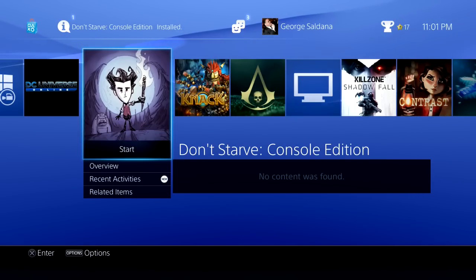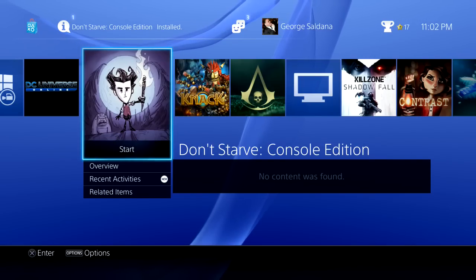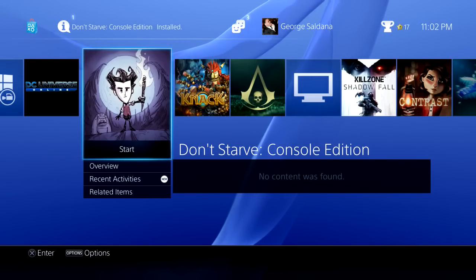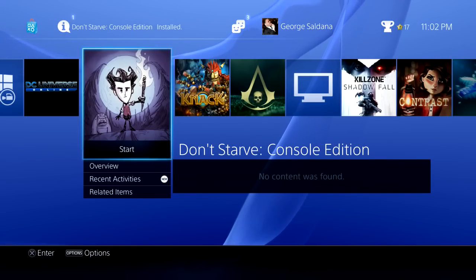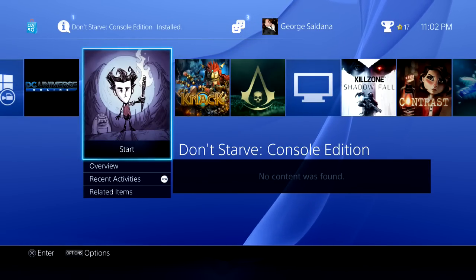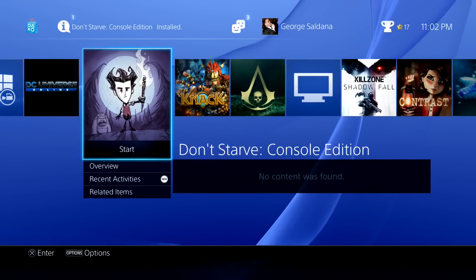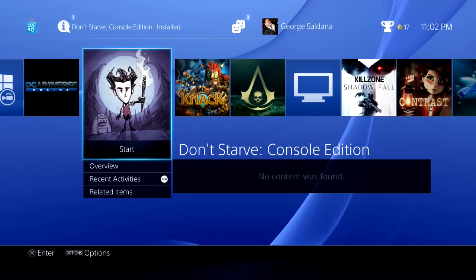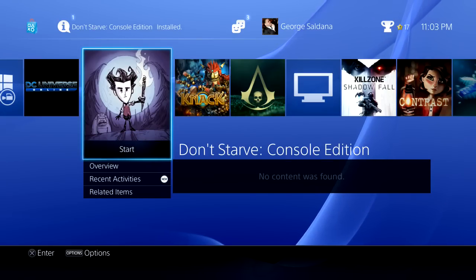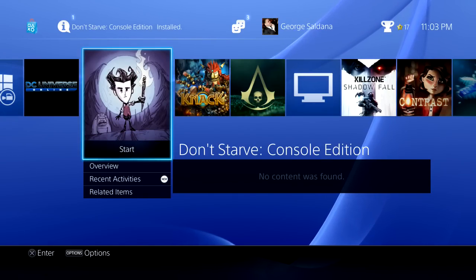Thank you and as always, this is Soul Reaver Alu. Thanks a lot for watching. I hope I answered our fans' questions, and if I didn't, please private message the page or message us on YouTube and I will answer any questions you guys have on the PS4. And with that, I leave you — game on, Soul Reaver Alu is out.